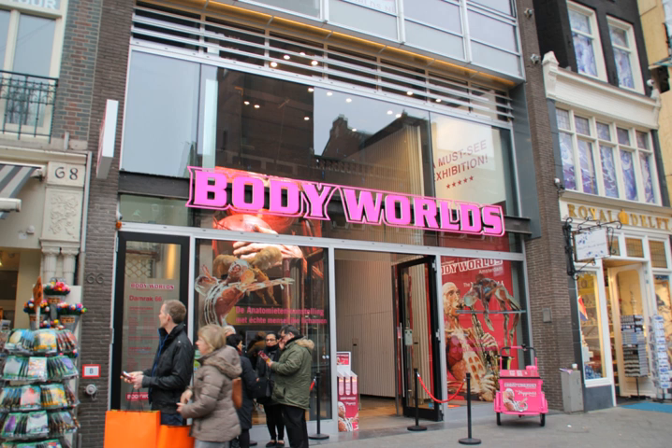Body Worlds exhibitions have received more than 37 million visitors, making them the world's most popular touring attraction.